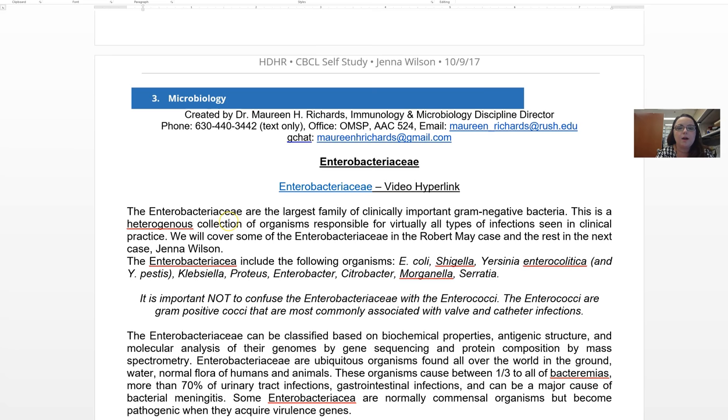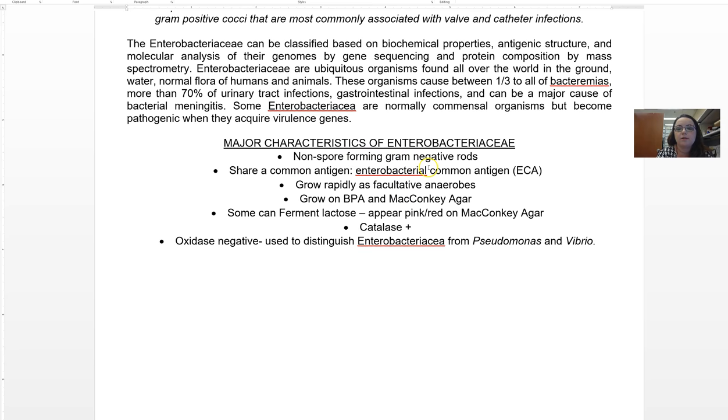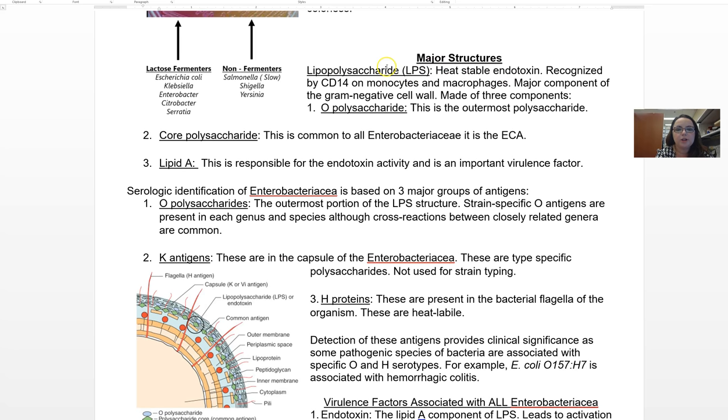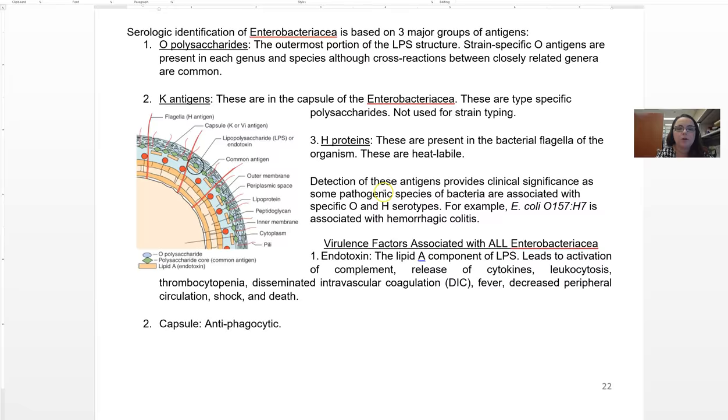Now we go into microbiology — we'll talk about the Enterobacteriaceae, a really large and clinically important family of gram-negative bacteria. You need to know the general major characteristics of the Enterobacteriaceae; it's really important for differentiating them. Understand MacConkey agar, which I go into in more detail. For major structures, LPS — which you're already familiar with — we go into some of its structures because the O polysaccharide is part of how we type different Enterobacteriaceae, particularly E. coli.